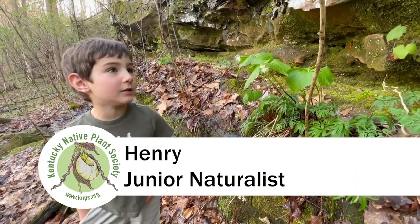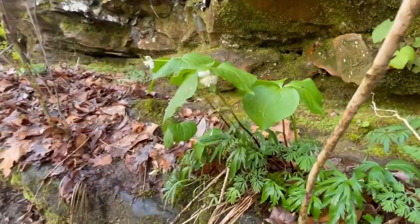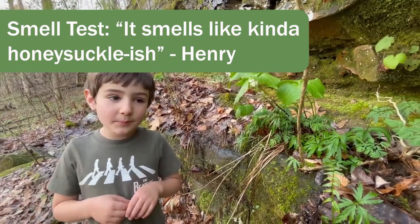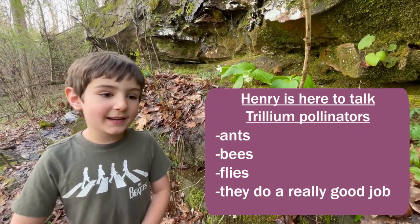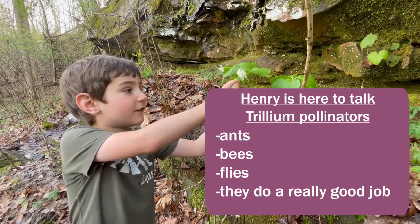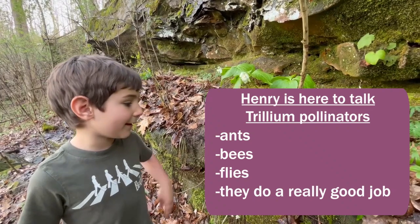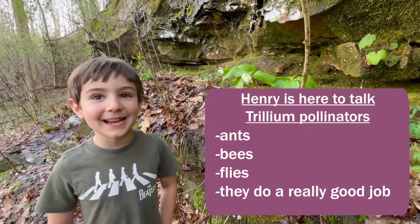We are looking at Bent Trilliums and this one is white. What does it smell like? It smells kind of honeysuckle-ish. Ants, bees, and flies like to pollinate these, and they do a really good job because they are important for wildlife.